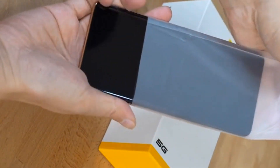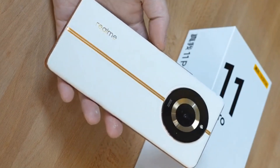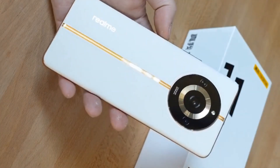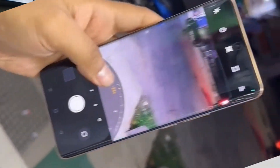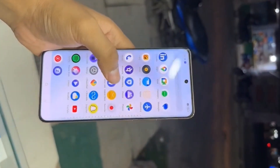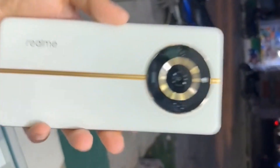The Realme 11 Pro has a very sleek and stylish design. It's made from a metal frame and a glass back. The phone is also very thin and light at just 7.99mm thick and 172 grams in weight. The display on the Realme 11 Pro is also very impressive. It has a 6.7-inch AMOLED display with Full HD Plus resolution of 2400 by 1080 pixels, and it's very bright and vibrant with a 120Hz curved display for smooth scrolling and gaming.